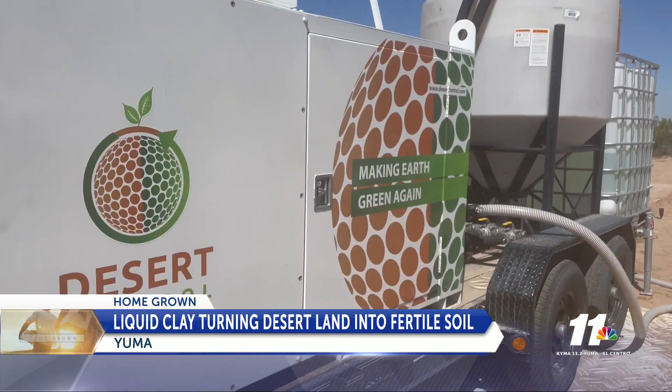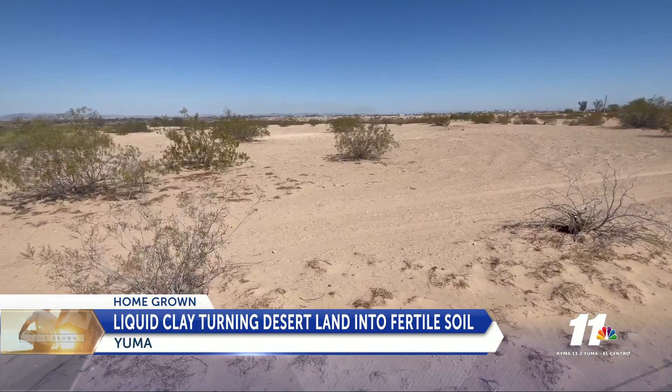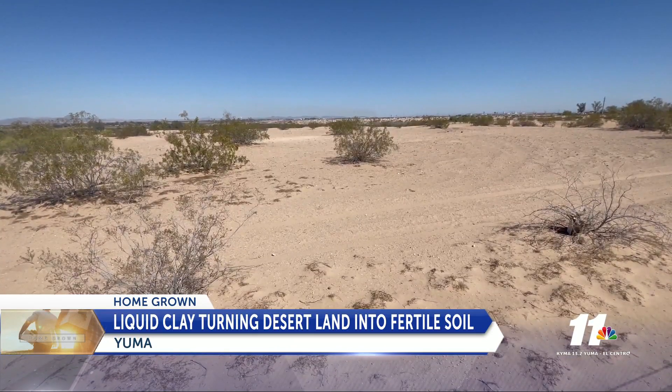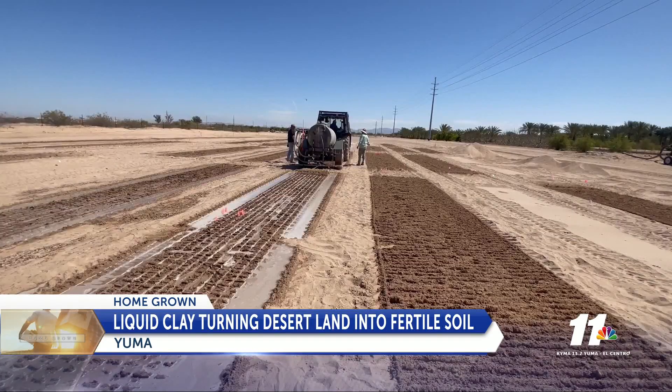Desert Control, a company based in Norway, has conducted trials overseas. Now they are hosting the United States' first trial in our own backyard. Desert Control's vision is to make earth green again.